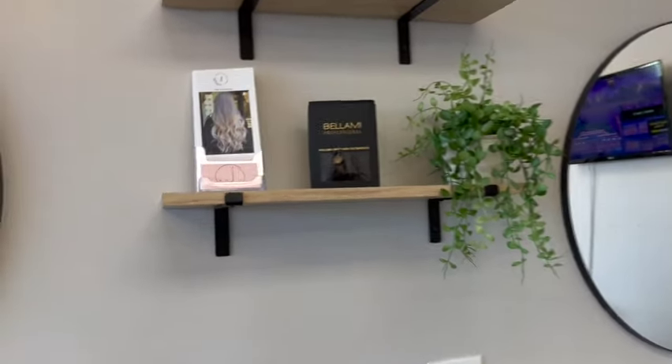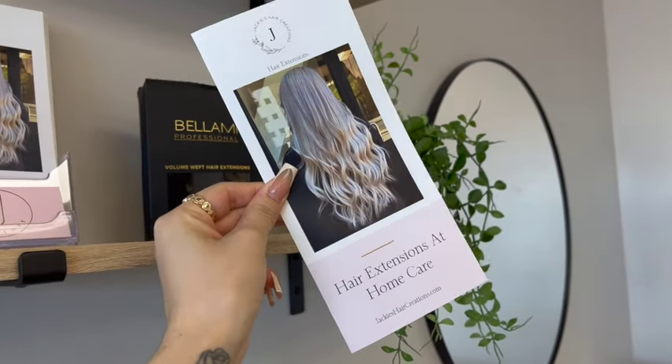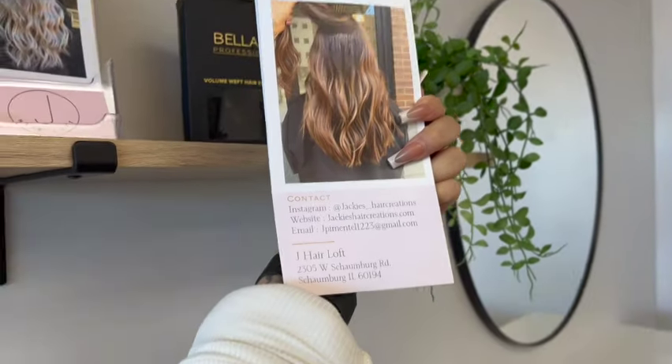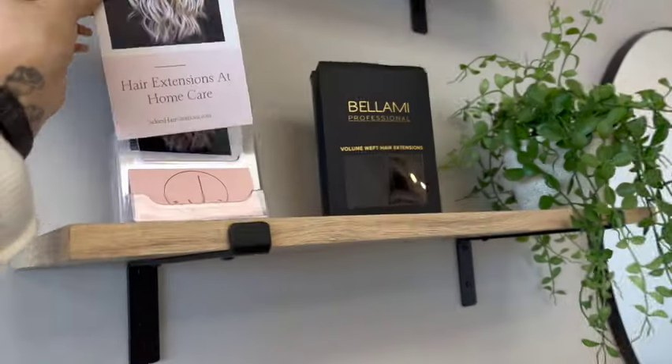That's my station! Over here I have some cards and a little pamphlet on how to take care of hair extensions at home — it has some information and my contact info. And here's a pack of hair extensions for a client. Then this station is not being occupied, and this station over here is my mom's station.